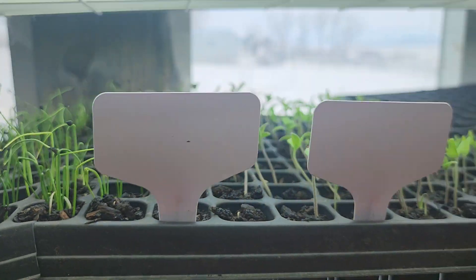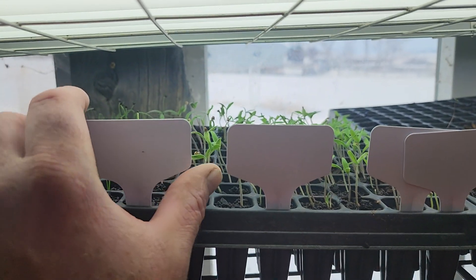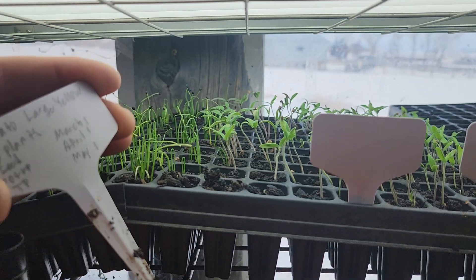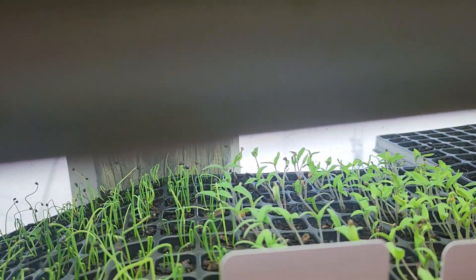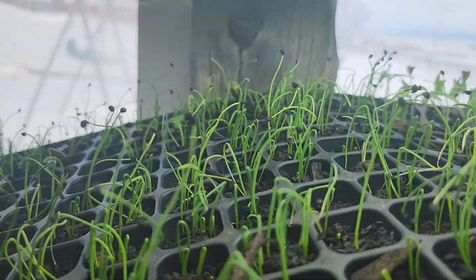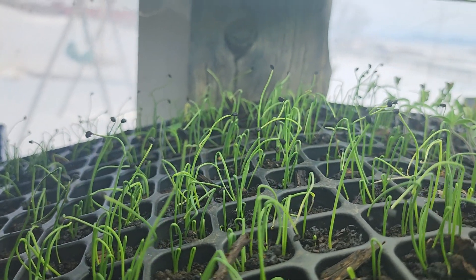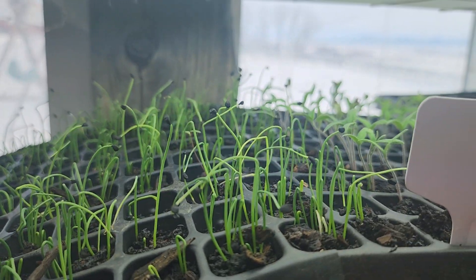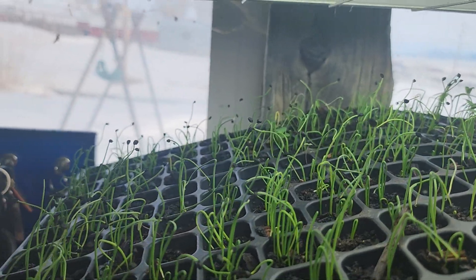These are a bunch of different tomato varieties that I've grown myself. The tags look blank — that's just because they're backwards, so if we turn them around you can see what's here. Then we have Walla Walla onions, so most of the onion crop is in the greenhouse now. I just got to thinking I'm going to want more onions than I planted.